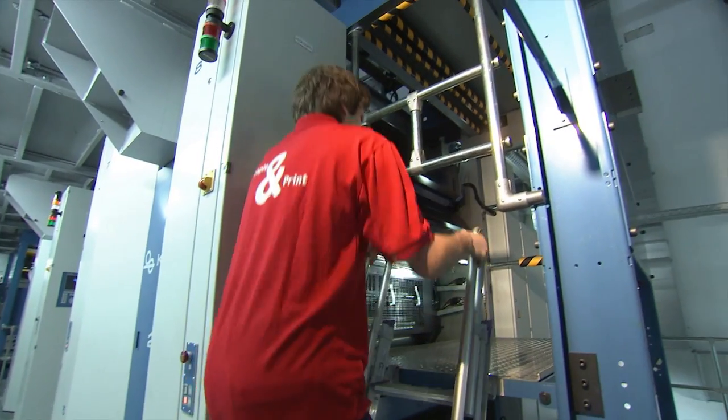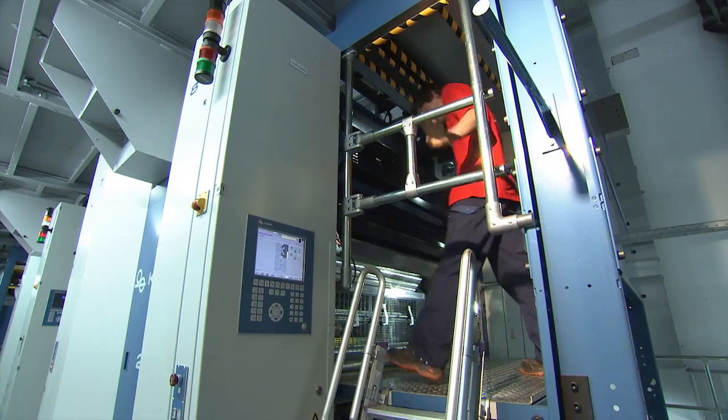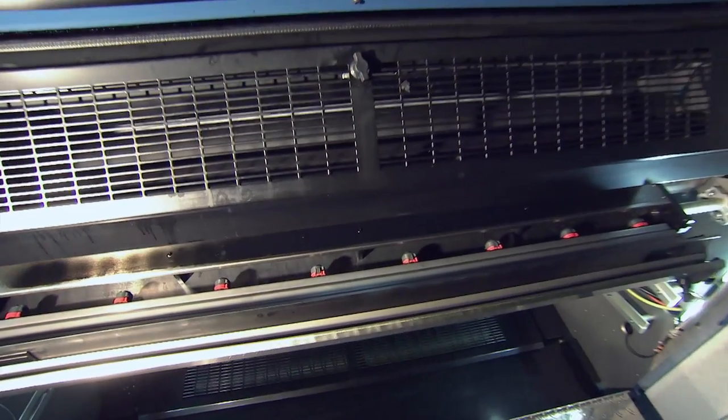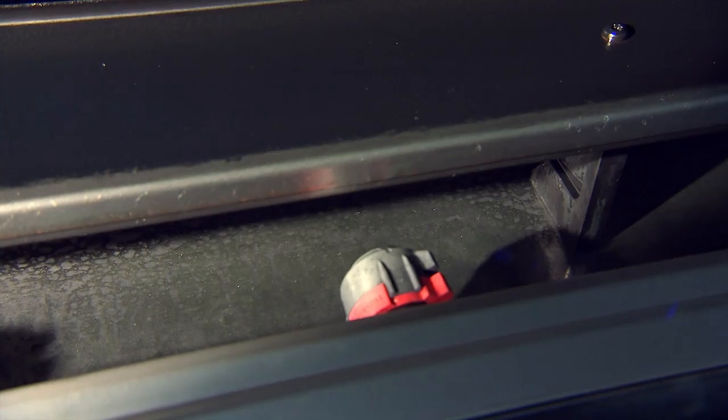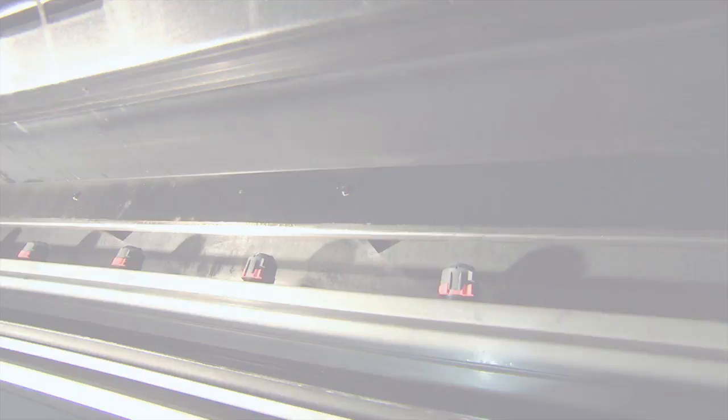The new generation triple roller spray dampeners with two nozzles per page and individual pulse control for each nozzle support very fine adjustments to fount solution distribution. What's more, the nozzles are fitted with a new nozzle cleaning function.